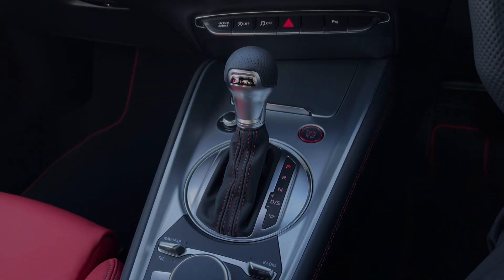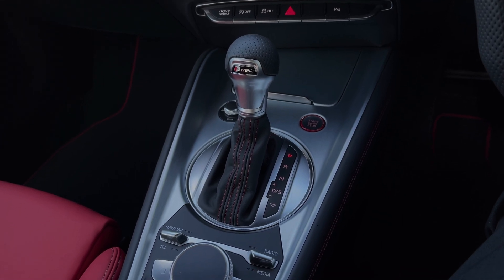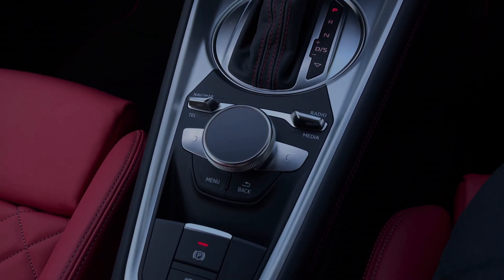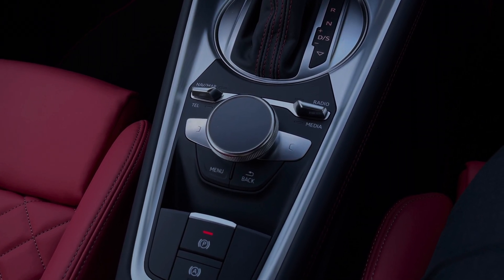Further back we have the car's S-Tronic automatic gearbox, which features the electronic parking brake. And moving further back still, we have the scroll dial and easy access menu buttons for controlling the car's multimedia display screen through the Audi virtual cockpit display.